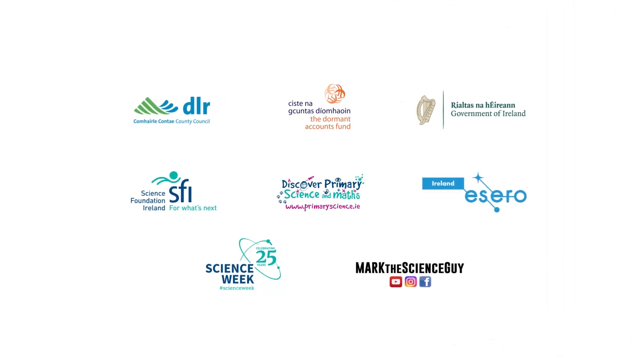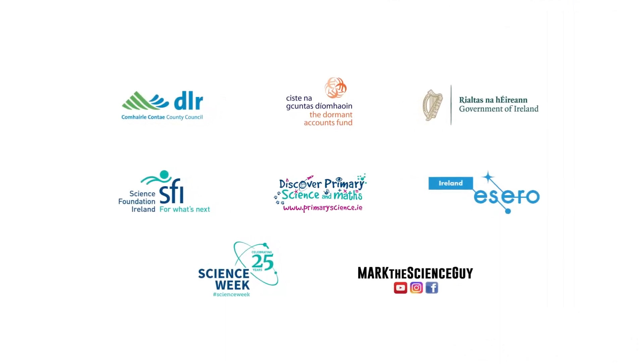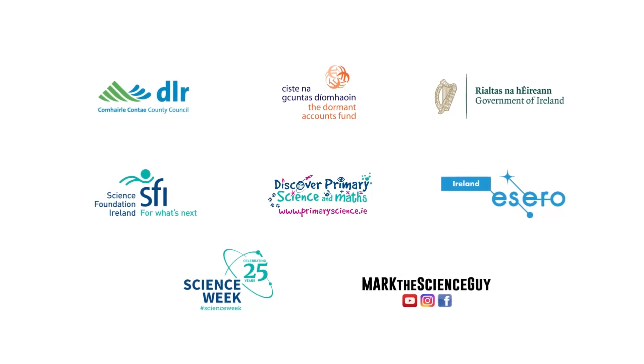This video series is brought to you by Dún Laoghaire Rathdown Libraries in association with Mark the Science Guy, supported by the Dormant Accounts Fund. The resources used throughout this series are part of the SFI Discover Primary Science and Maths program and Azero Ireland.